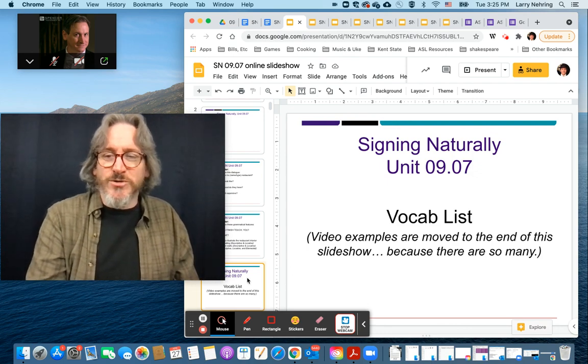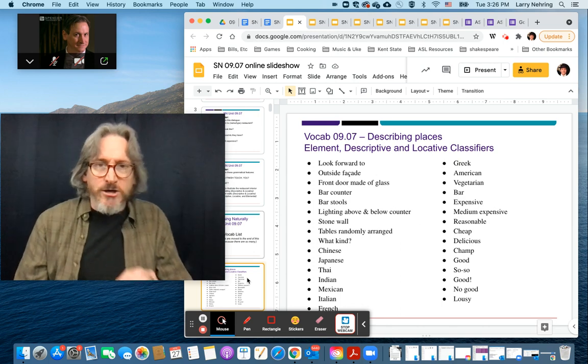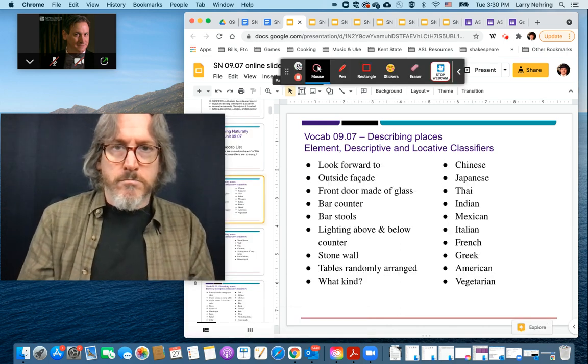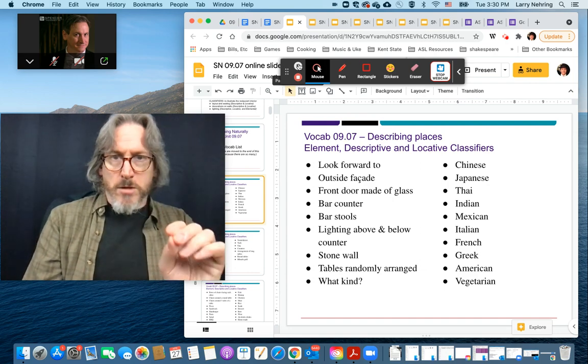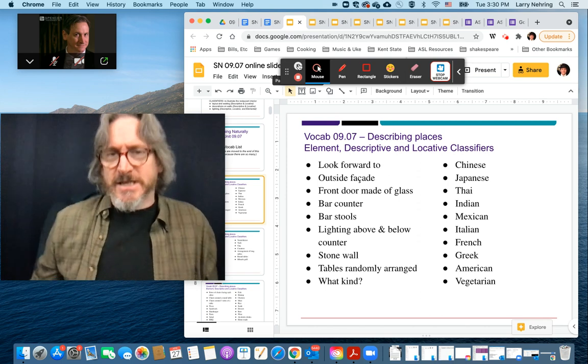This is a huge vocab list and they're tiny on the slide — I should probably change that. I made it 24 points, so hopefully they're easier to see.